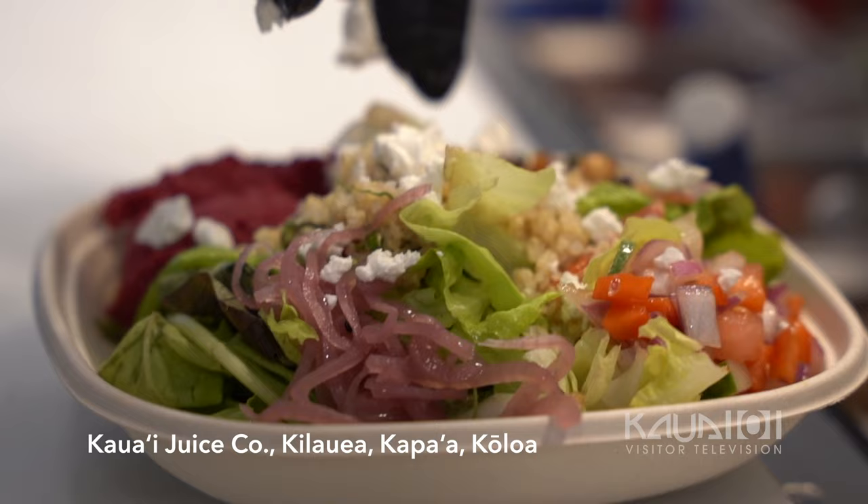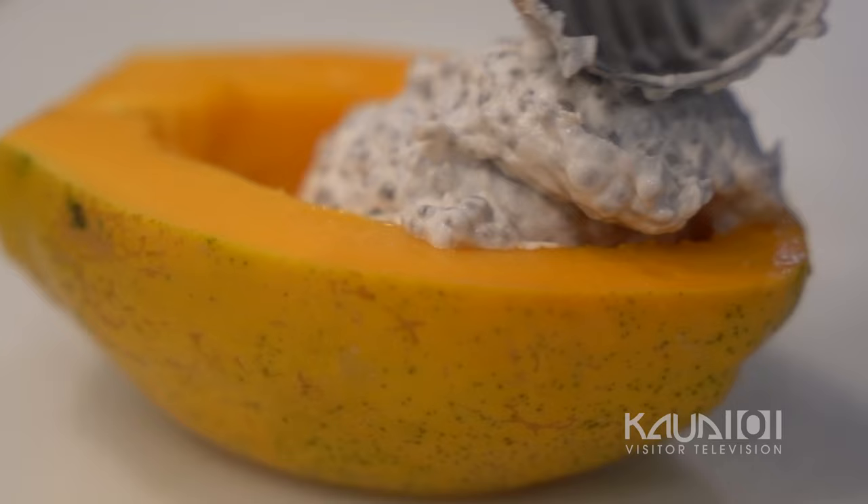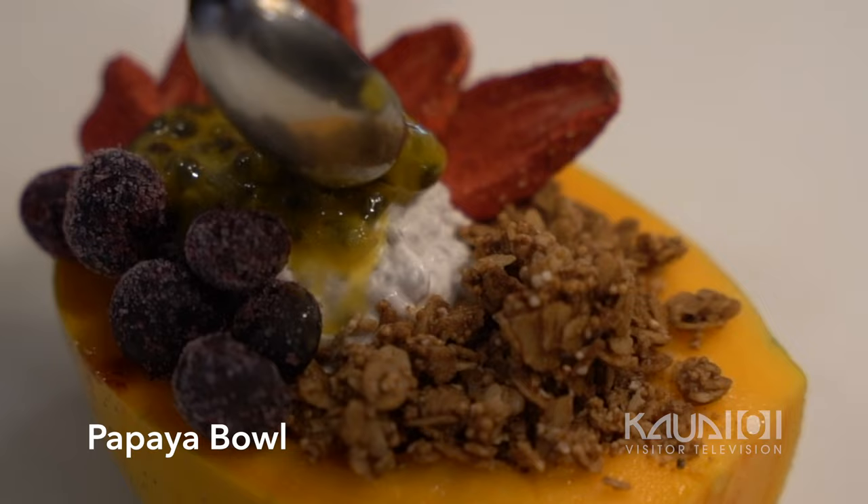We're expanding with more than just juices. In Koloa, we just opened with food — a lot of healthy options, salads and some soups. We have a papaya bowl that we serve all day, fresh chia seeds, chia pudding.